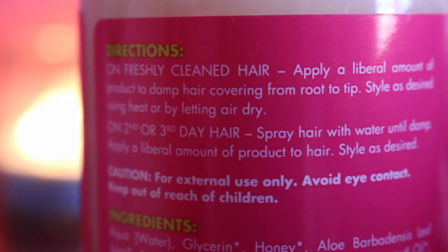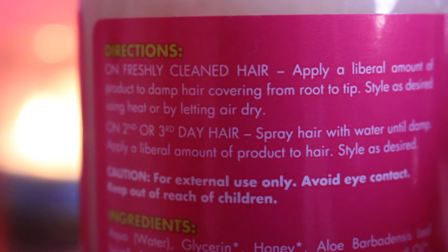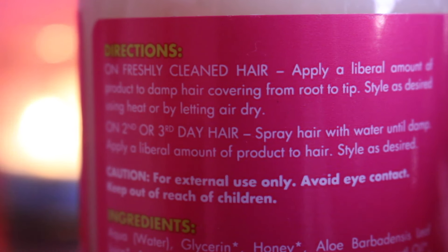Let me read to you guys the directions right now. On freshly cleaned hair, apply a liberal amount of product to damp hair covering from root to tip. Style as desired using heat or letting air dry. So that's what I'm gonna do today. But for tomorrow and the rest of the days, I'm gonna do what it says for day two or day three hair — spray hair with water until damp, apply a liberal amount of product to hair, style as desired.